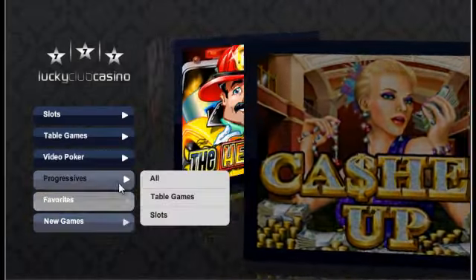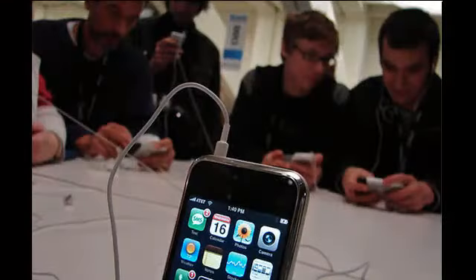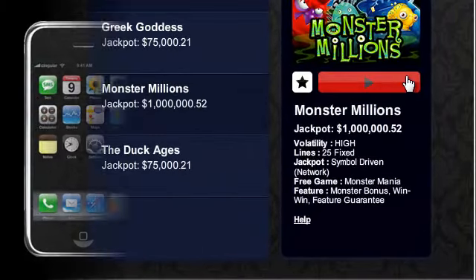The clean lines, modern colors, and Apple-esque typeface mimic the look and feel of modern devices and are designed to appeal to the iPhone generation. The trendy setting is home to more than 30 all-new online casino games, including the Monster Millions online slot machine and its million-dollar jackpot.